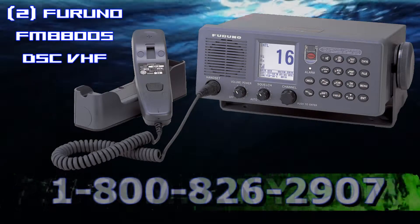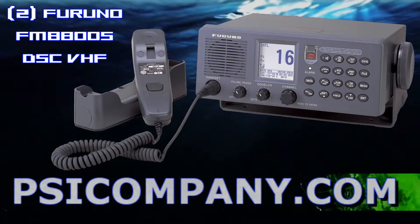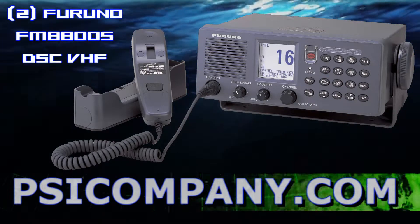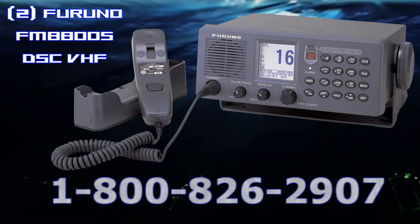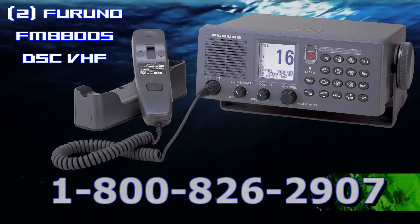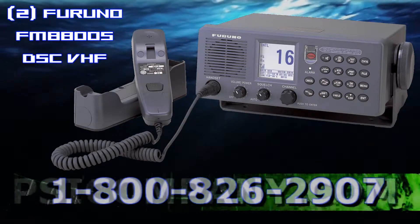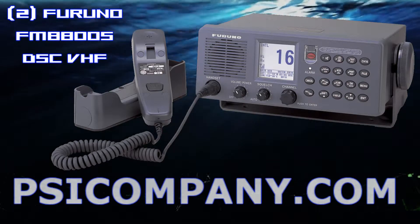Other standard features include instant access to channel 16, telephone call via public switched telephone network, dual watch, and multiple watch functions which allow watch on channel 16 and other selected channels. Full Class A DSC functions are provided for distress alert transmission and reception, as well as general DSC communications including individual telephone, all ships group, and area call.